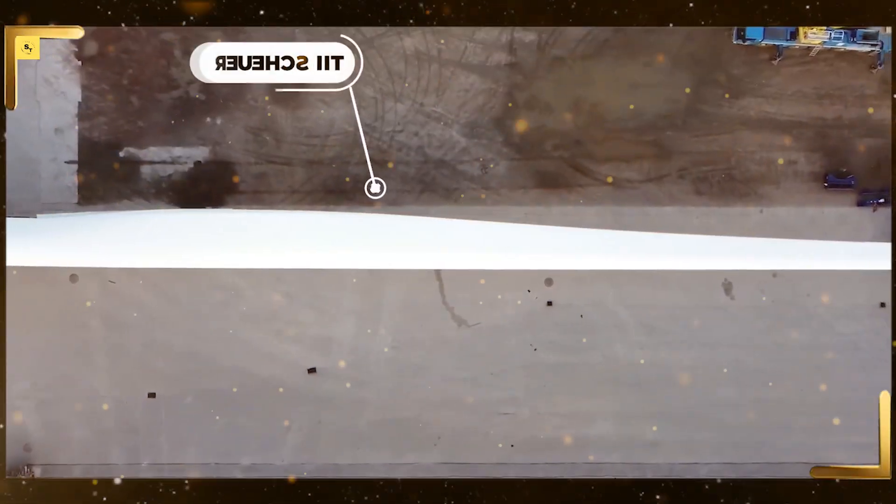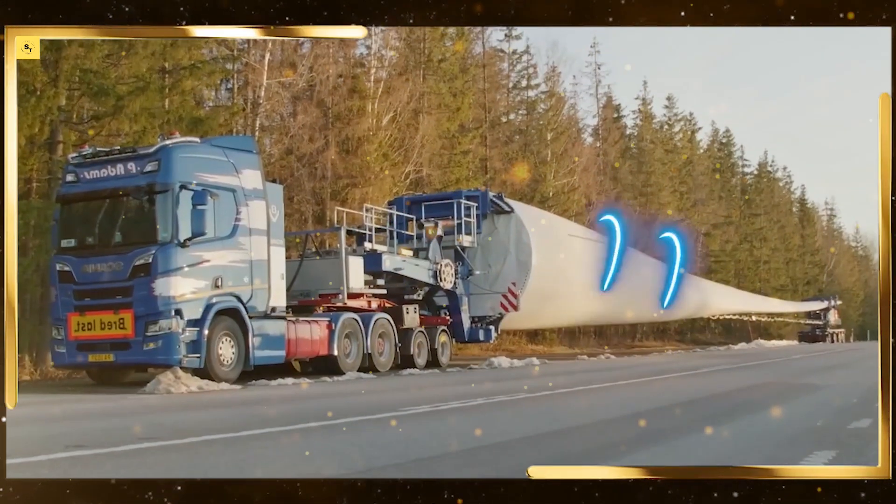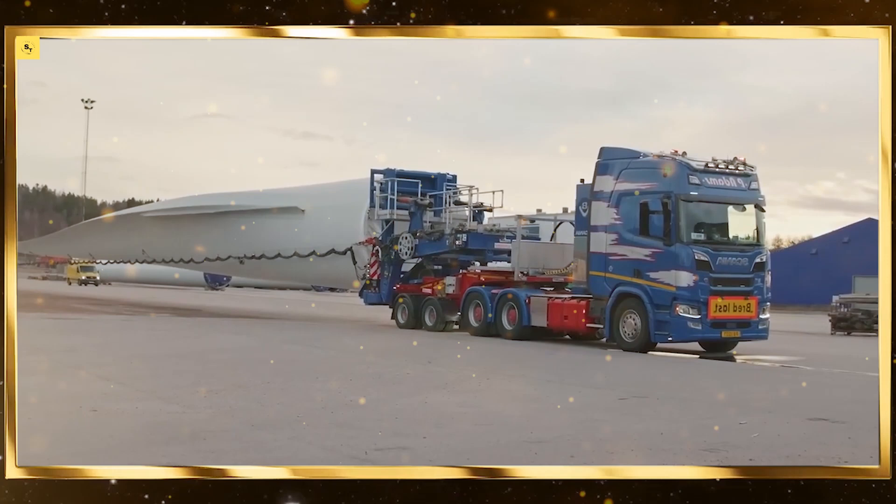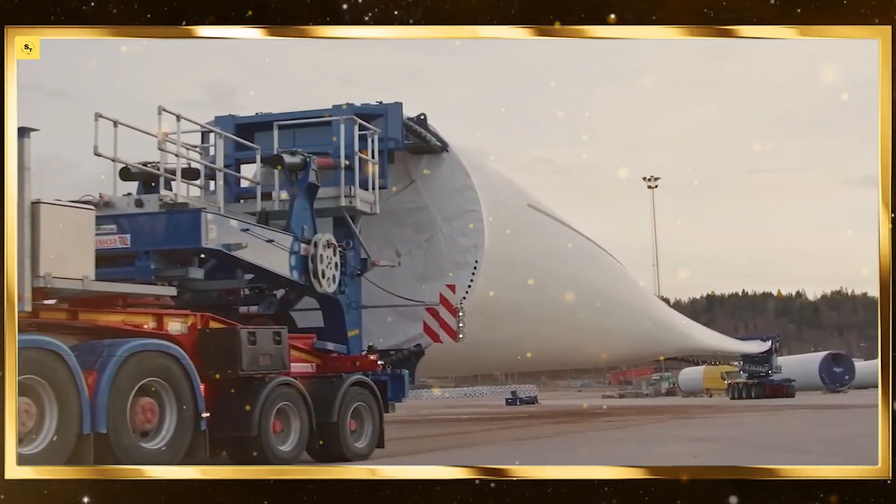Rotary tillers. Rotary tillers break up and mix soil, preparing it for planting. These machines operate efficiently, improving soil structure and promoting healthy root growth.